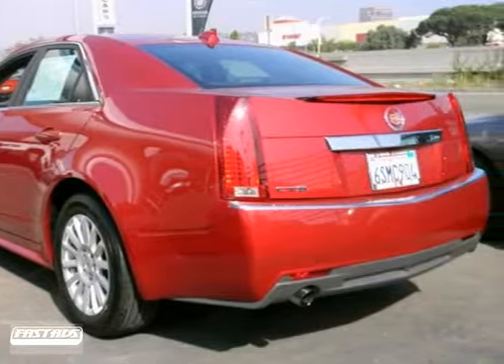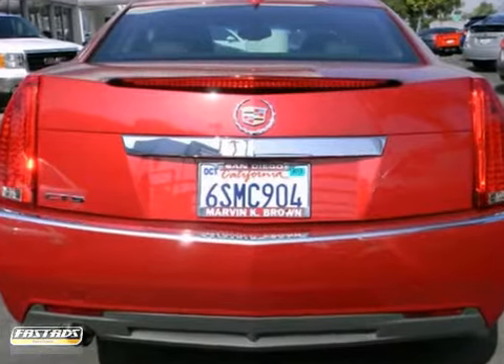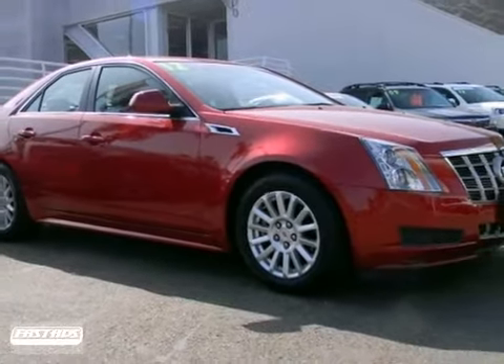A CD player and alloy wheels are there for you too. The best line to blur is the one between wants and needs. Come experience the best of both worlds today.